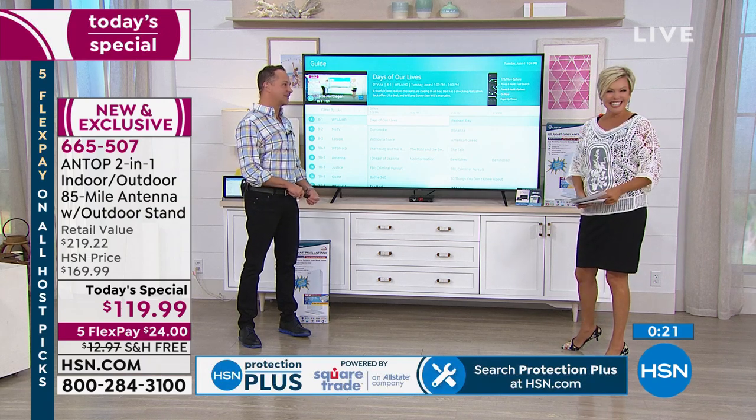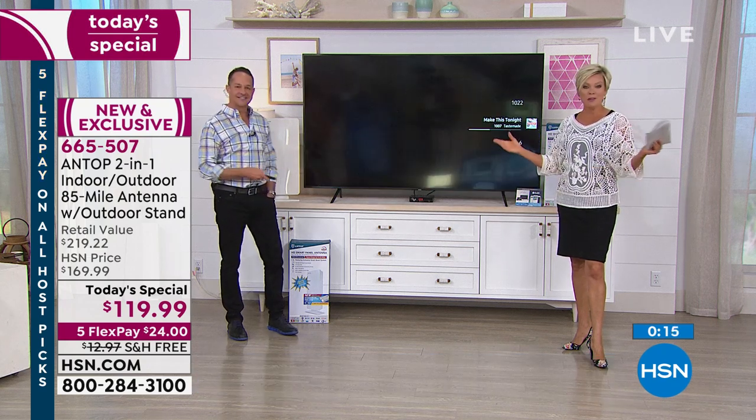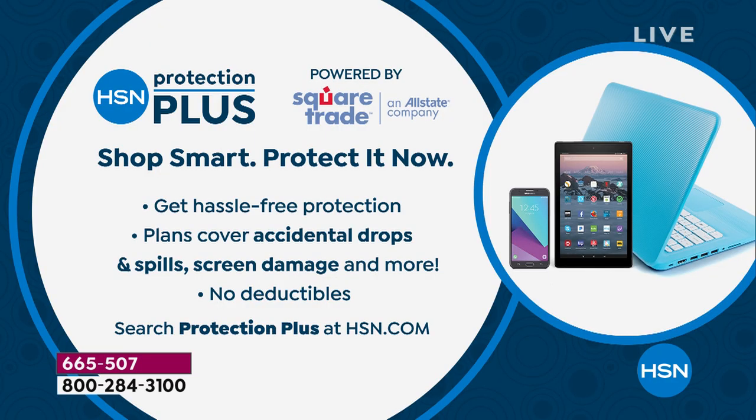Thank you for being here — it's always a pleasure. Isn't this a neat item? Item 665-507. Most powerful out there, and it's everything you asked for. Moving on: next hour I love my weighted blanket with Concierge Collection coming up. Also ask our sales reps about our Protection Plus plan — you can extend the warranty on any purchase, especially electronics. No deductibles. More information on HSN.com.